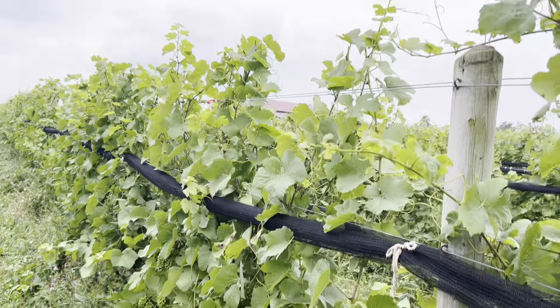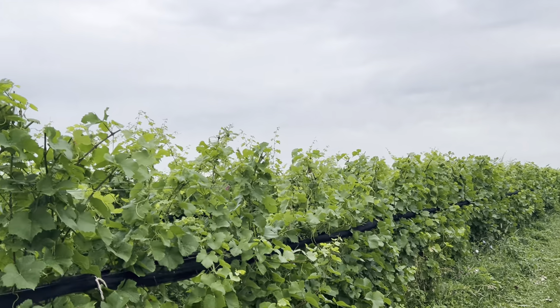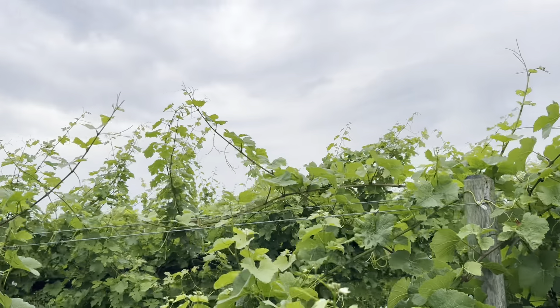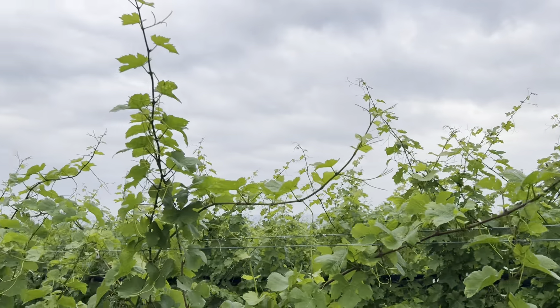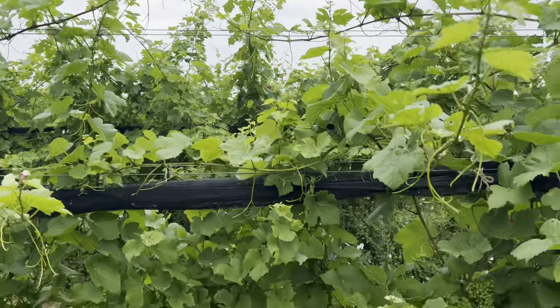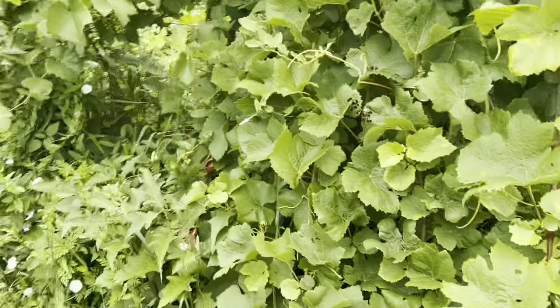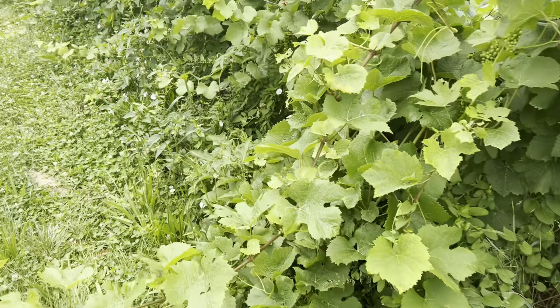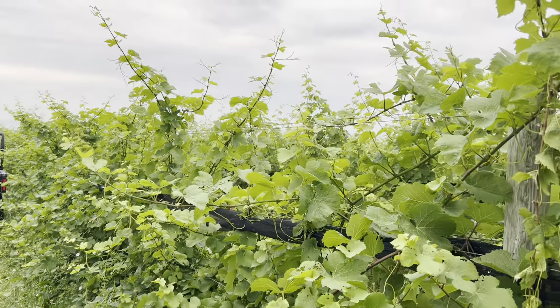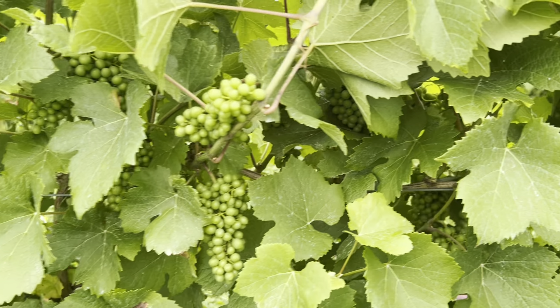This is a crop top over here, and this is where I am currently working — cropping the tops and then tucking all this growth. All this growth that's laying down here has got to be tucked up into the wires, the fruiting wires.